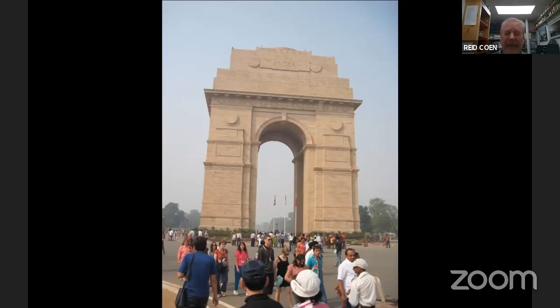We start the tour in Delhi — northern India, the capital. It's got the big international airport and it's a giant megalopolis, north of 20 million people. Pollution is a problem there. In terms of what we do, the sites — this is India Gate, a leftover from the British presence in India.